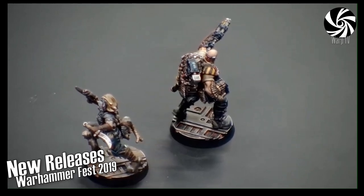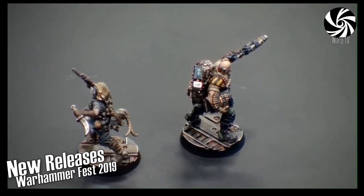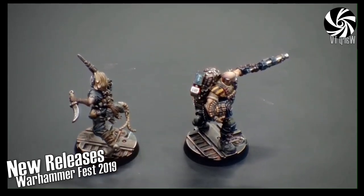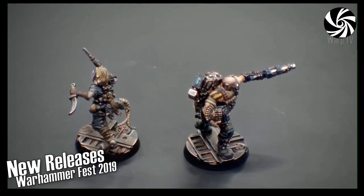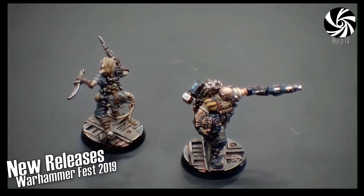Alex is a very keen hobbyist who converts lots of stuff himself, so he has a particular eye for making things kit-bashable.